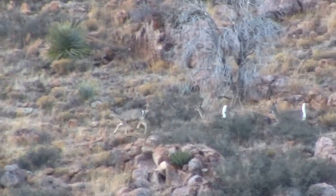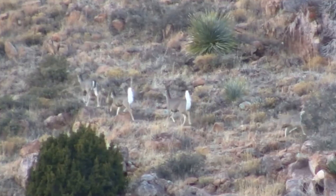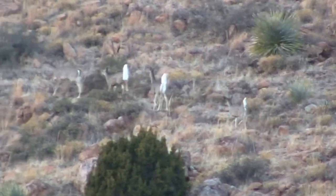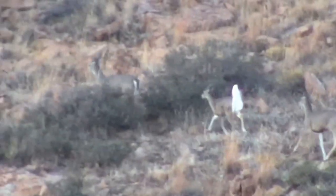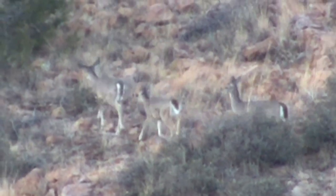But these deer share other characteristics of the whitetail. Of course their tails have the broad white underside that gives the species its name. The tail is raised to give an alarm signal. The deer also have white halos around the eyes and a white band across the muzzle.